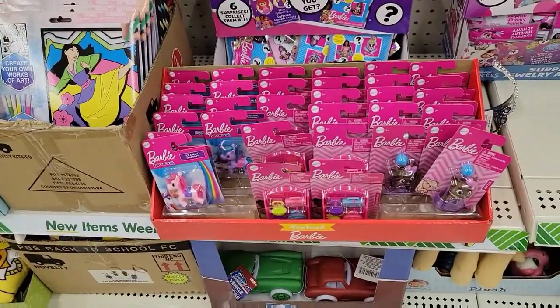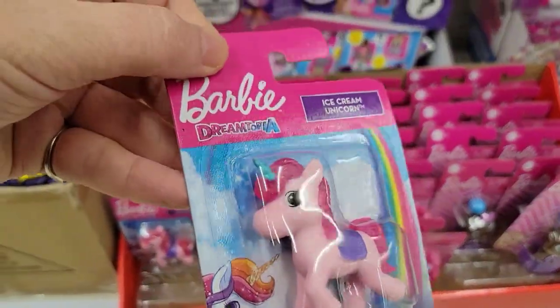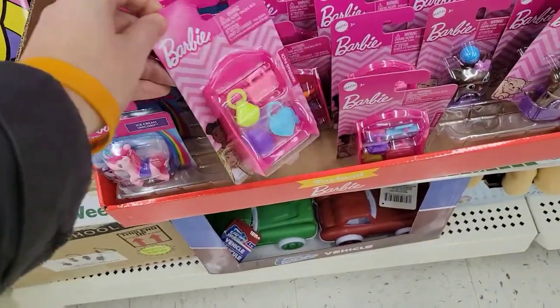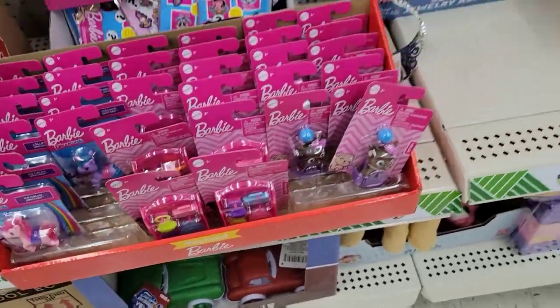They got Barbie things — little Barbie unicorns, Barbie purses. This is the biggest place to get some stocking stuffers.